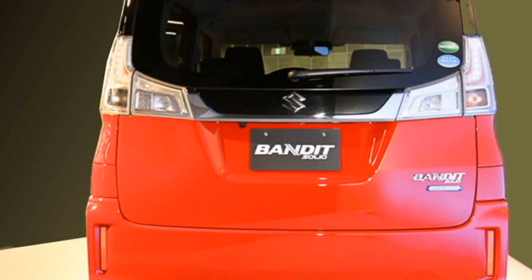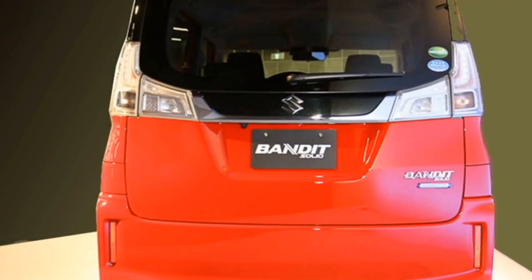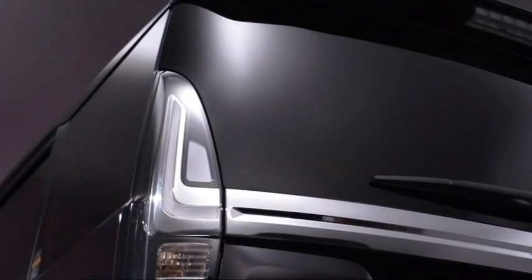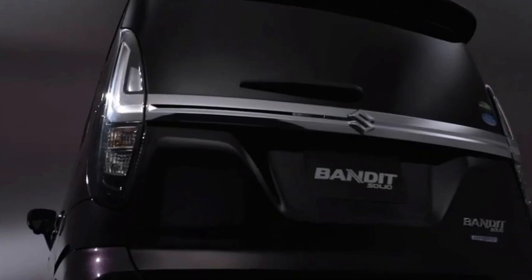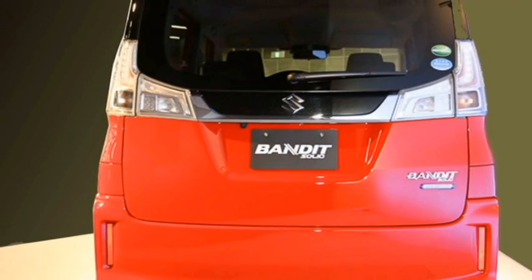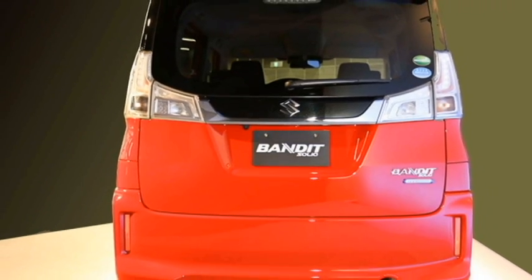At the rear, the car receives L-shaped LED taillights, a thick chrome strip joining the two taillights, rear washer and defogger, rear wiper, a tailgate-integrated spoiler, a spoiler-mounted emergency braking light, and an updated rear bumper with bumper-mounted vertically placed rear fog lights.